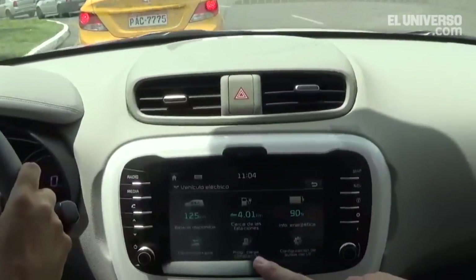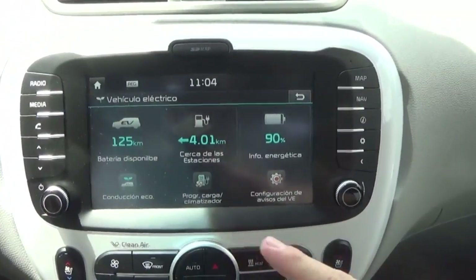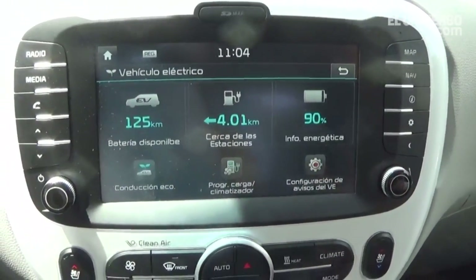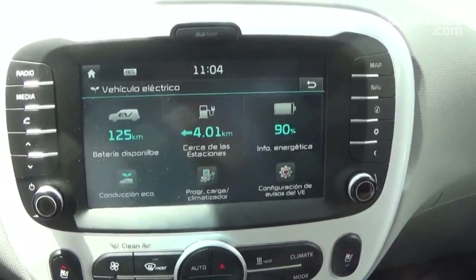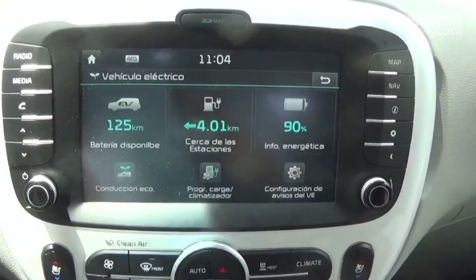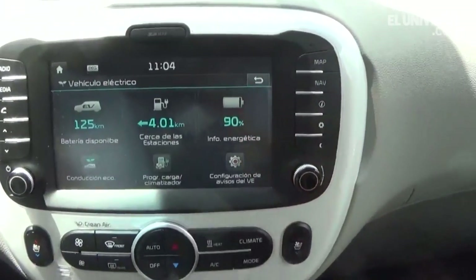In the panel, we can see the charge level and how many kilometers we have available. In this case, we have 125 kilometers of range with the current battery charge, and we are at 90% of battery capacity.